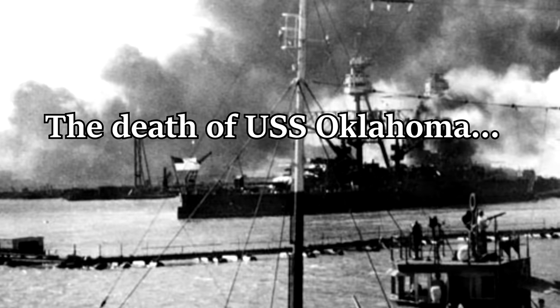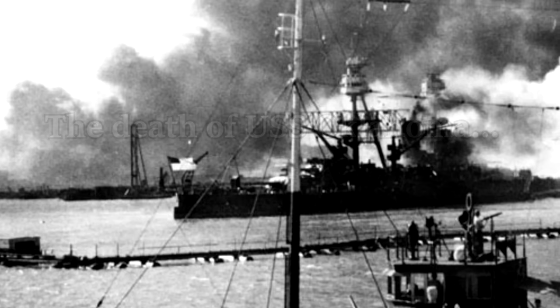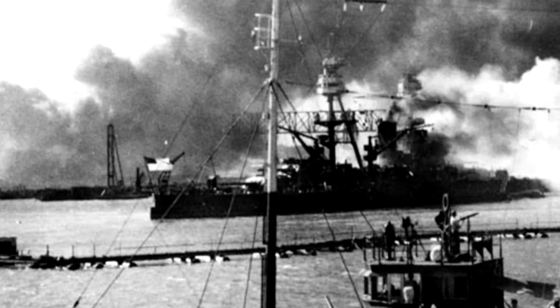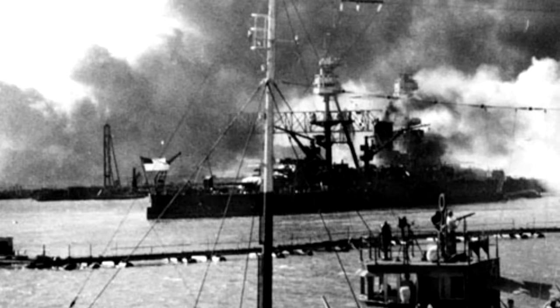On December 7th, 1941, when the Japanese attacked Pearl Harbor, USS Nevada was the only battleship that was able to get underway, heroically making a desperate run for the sea, though she would be forced to beach herself to keep from sinking. Part of this run was in a valiant effort to protect her only sister, USS Oklahoma, but sadly she wasn't able to save her, and Oklahoma would become one of the major casualties of Pearl Harbor, along with USS Arizona.